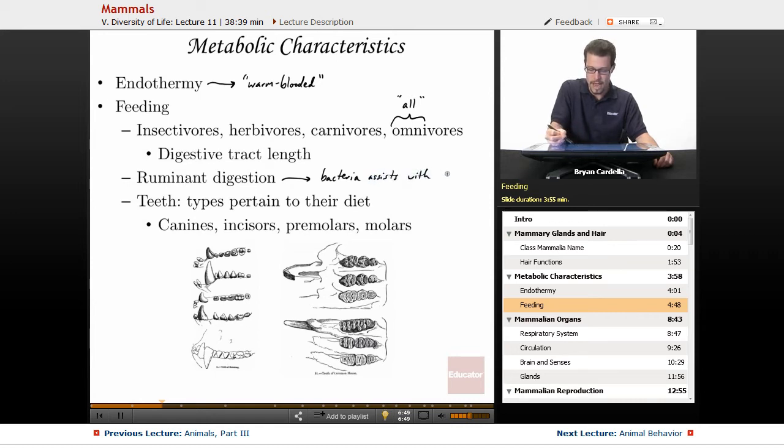The bacteria assists with the breakdown of cellulose. Ruminants will also regurgitate what's called their cud, chew it again, swallow it, and they can do that several times. They spend a lot of their day eating, but thanks to their ruminant digestion and that gut bacteria, they can take advantage of the glucose inside cellulose. With teeth, compared to reptiles or amphibians, there is a lot more variety in mammal teeth structure, and they are well adapted to what they eat.